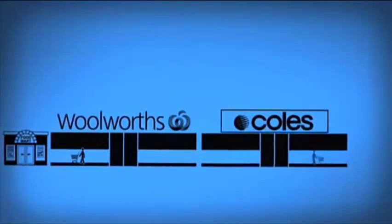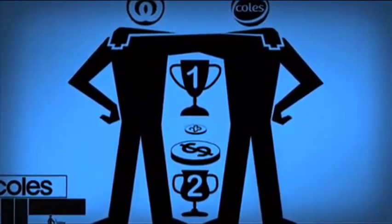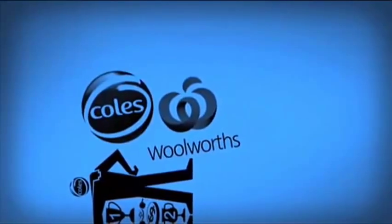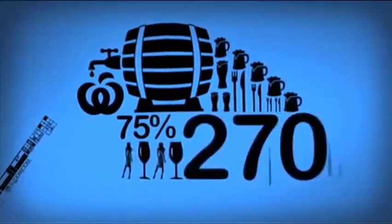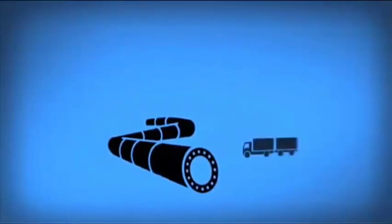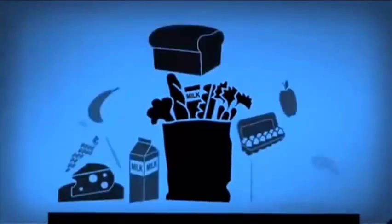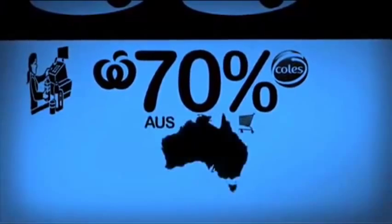This is Woolworths Limited and this is Wesfarmers. You know them as Woolies and Coles, the big friendly giants, the number one and two retailers in Australia. 23 cents of every dollar we spend ends up in their pockets. More than just Woolies and Coles, they own a range of supermarkets, variety stores, electronics outlets and hardware chains, as well as many of the places you buy alcohol. Woolies has a 75% stake in 270 pubs and clubs, and Coles is catching up with 91. That's a lot of poker machines — Woolies alone operates 12,000 of them. The giants also sell fuel through deals with Caltex and Shell, and Wesfarmers owns coal mines in three states. But their core business is still groceries. Together they share more than 70% of the Australian market.